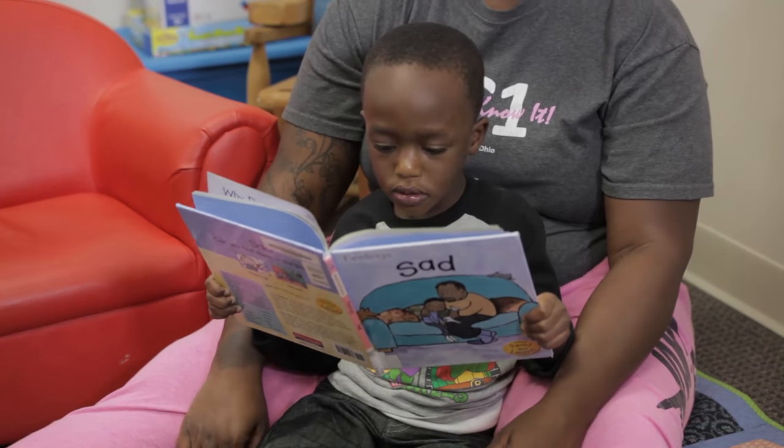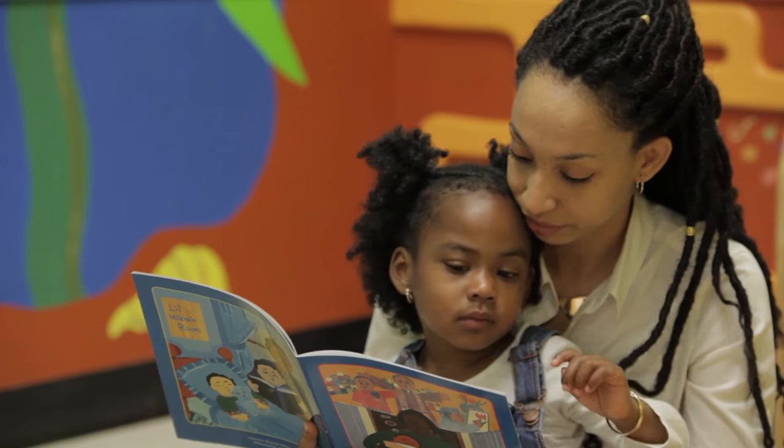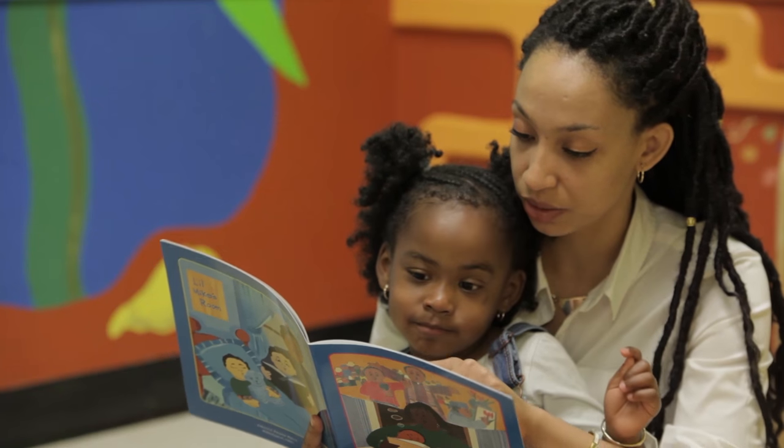Here's something you can do today. Let your child choose a book with colorful pictures. Snuggle up together. Comment, ask questions, and respond. Use CAR to get your child talking.